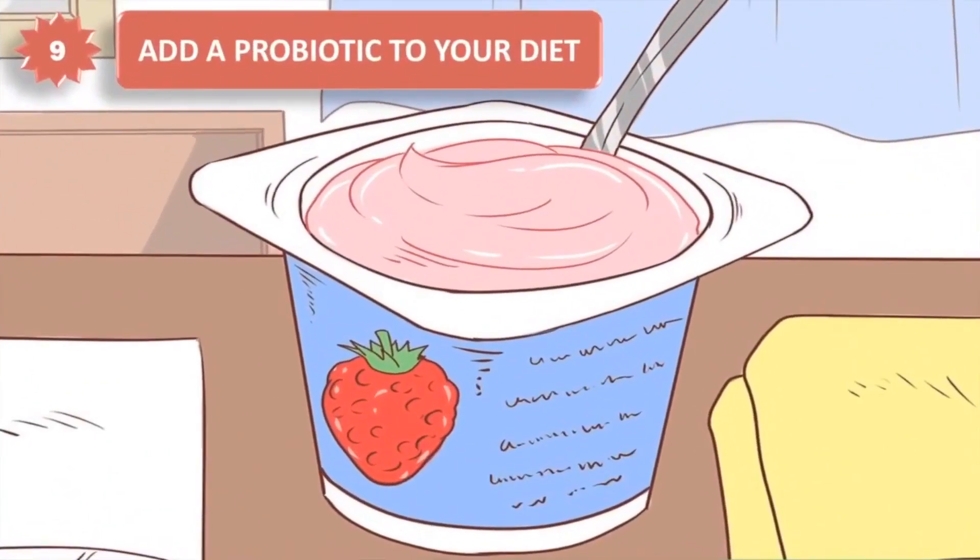9. Add a probiotic to your diet. Probiotics are good bacteria that grow in your stomach and aid digestion. Studies have shown that taking probiotics can improve certain chronic digestive problems, such as irritable bowel syndrome and infectious diarrhea. Eating yogurt and other cultured milk products on a daily basis can boost your probiotic levels.